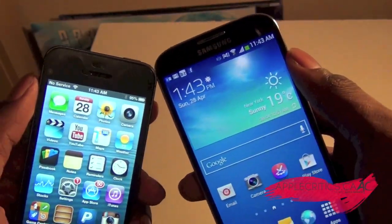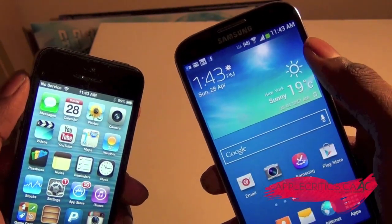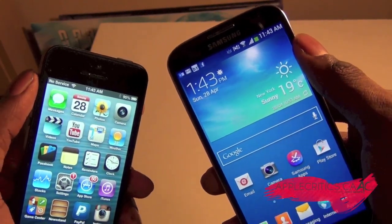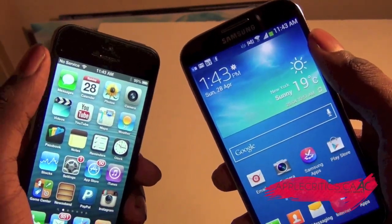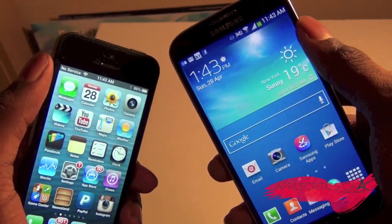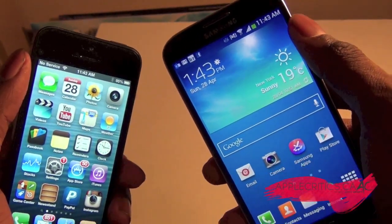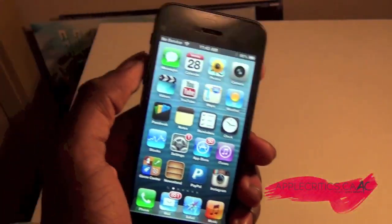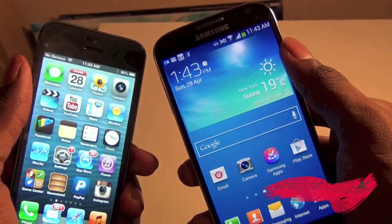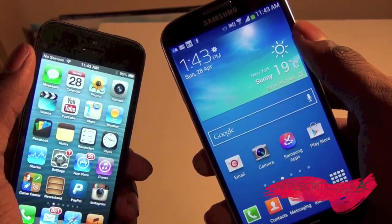Thanks for watching this complete smackdown of the S4 versus the iPhone 5. Please be sure to subscribe and like this video, follow me on Twitter at twitter.com/applecritics, and check out applecritics.ca for the latest Apple news, reviews, and more. If you click on the link in the description below, it will be a head-to-head matchup between these two phones. Go ahead and comment down below whether you think the iPhone 5 is better than the S4 or the S4 is better than the iPhone 5, and comment why.